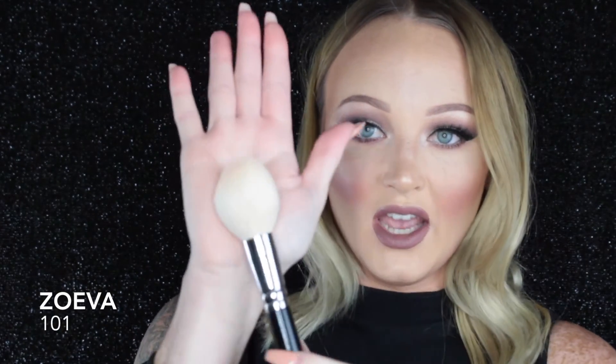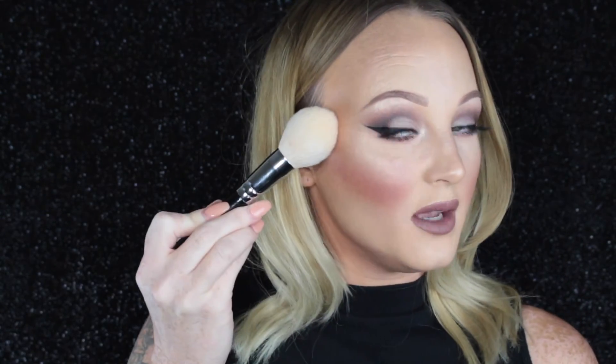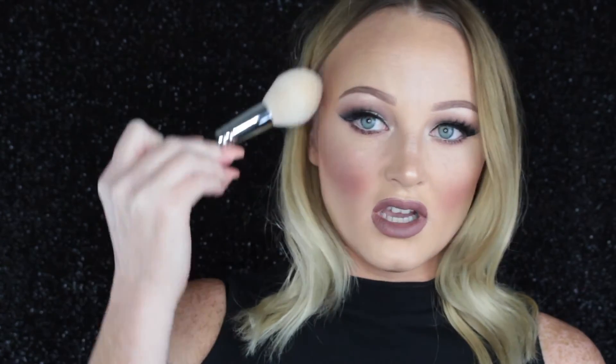This brush is the Zoeva 101 Luxe Face Definer Brush. It's actually a pretty big brush and it's really tapered. What I use this brush for is bronzer. This is so soft and it's just the perfect shape to get that nice angled application when you apply your bronzer.